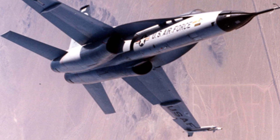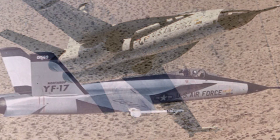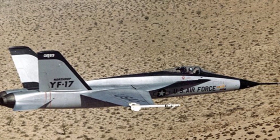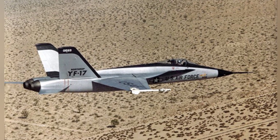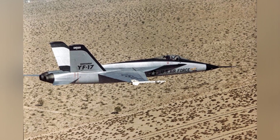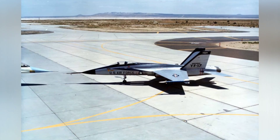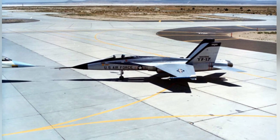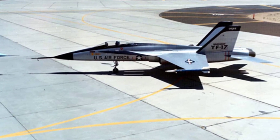The YF-17 looks like a younger F/A-18. The main structure of the aircraft is made of aerospace aluminum, with some parts using materials such as epoxy resin. It is powered by two General Electric YJ-101 afterburning turbofan engines, each with an output of 14,400 pounds of thrust, which is strong for a lightweight fighter aircraft.